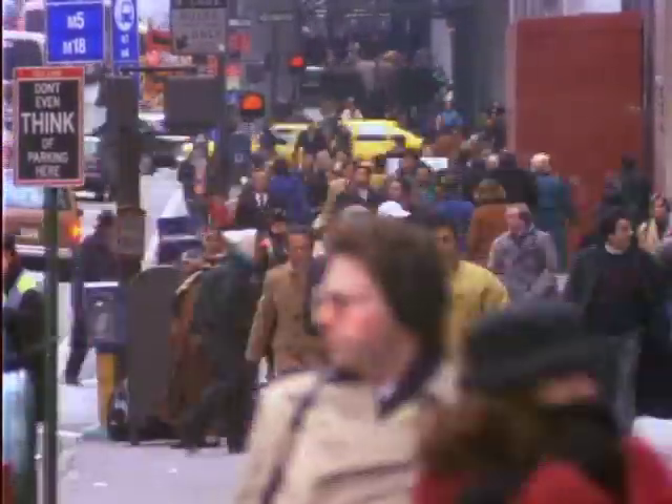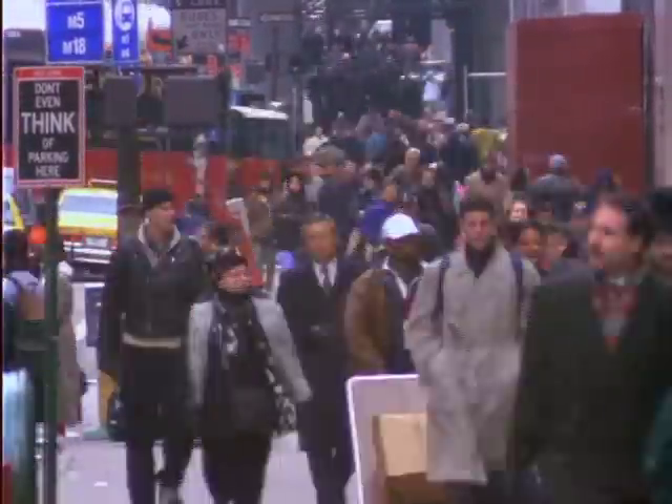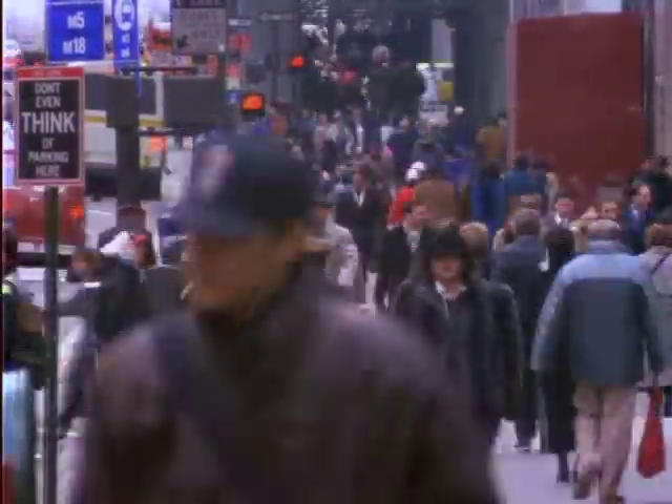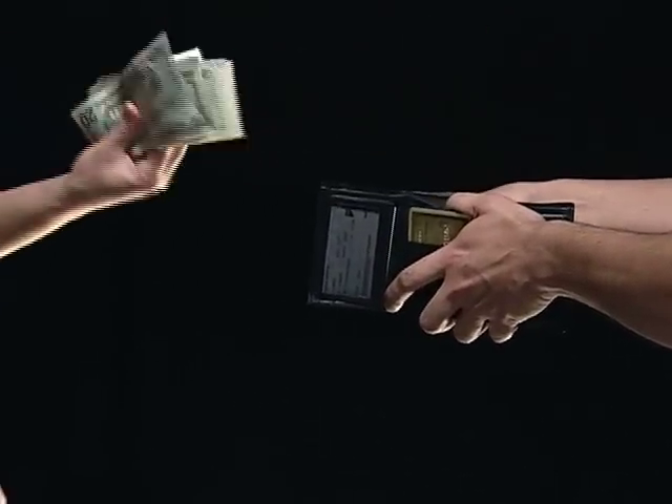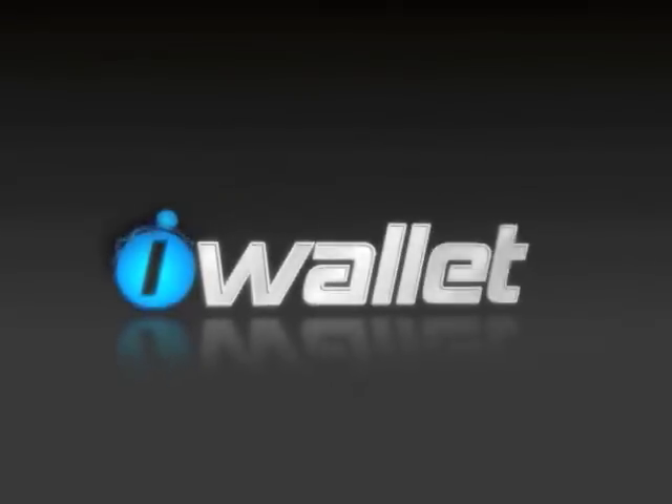There has been a need for new product innovation in the personal wallet industry for a long time. It is time to take the outdated, dull leather and canvas wallets into the 21st century, and the iWallet is the vehicle to do so.